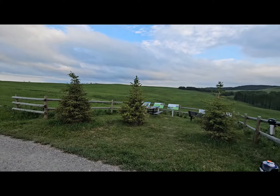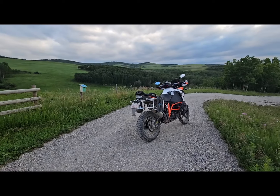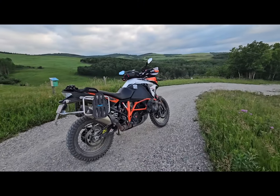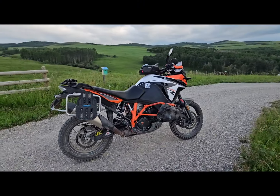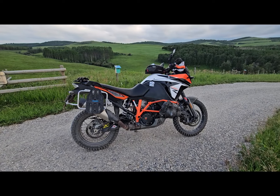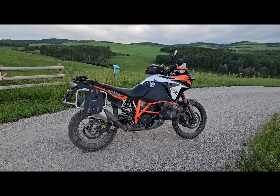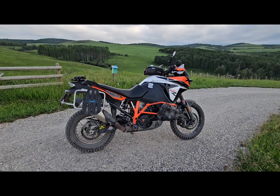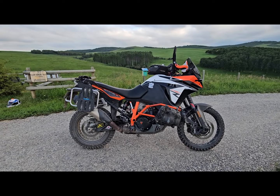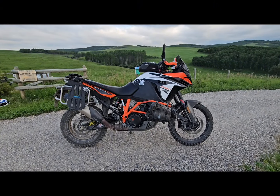Hi there. I figured I'd do a four-year and 35,000 kilometer review of my 2019 KTM 1090R. I'll link in the description to my original video where I did a 14k review with it. I'll also link to my Africa Twin goodbye video and introduction of this bike when I first got it.